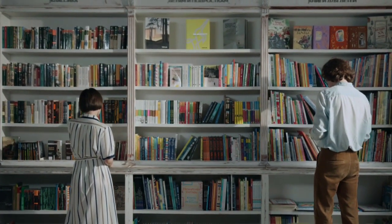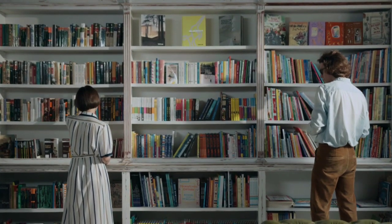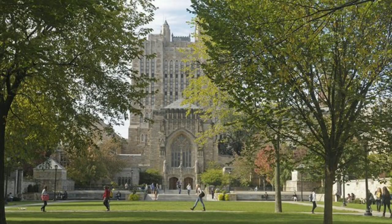He was told that it was not for sale, and that it was not a good return to the dealer. So what did they do? They gave a contribution to Yale University in 1969. In the Yale University Library, they called it the Voynich Manuscript.